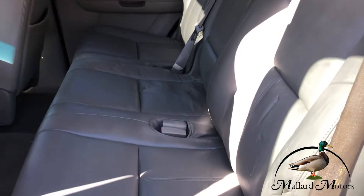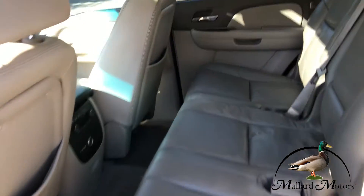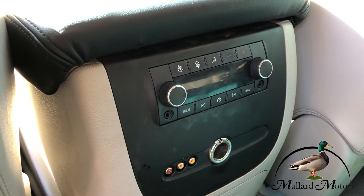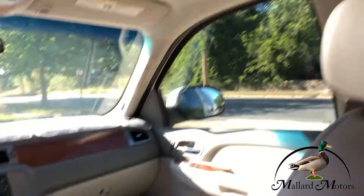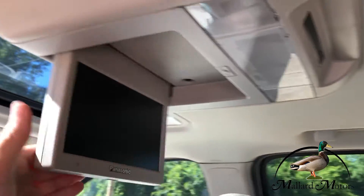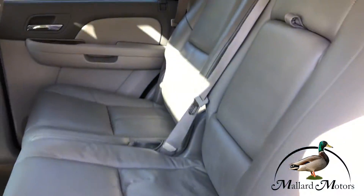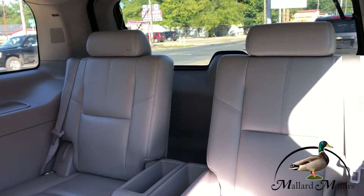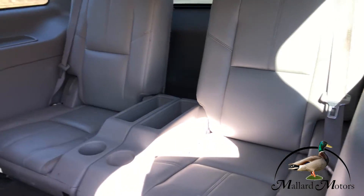Leather seats. Got climate control for the back end of the vehicle. We also got a DVD player back here. Got the bench seat on the second row, got two more seats back there on the third row, so it seats seven.